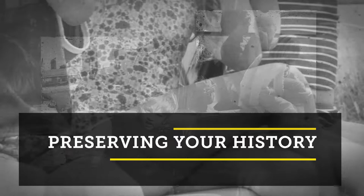Welcome to Preserving Your History at PSVL. I'm your host, Kristen, and today we'll be talking about how to preserve your documents and books.